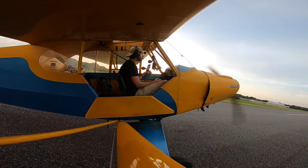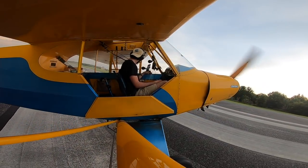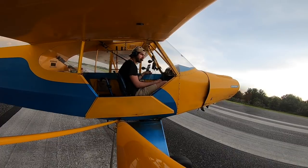Let's go home. Umatilla traffic, Piper Cub 71017, departing runway 19, Umatilla.